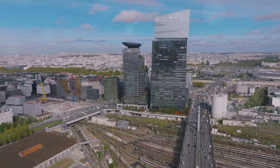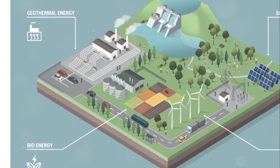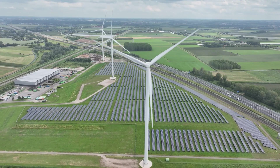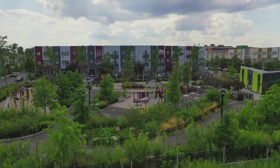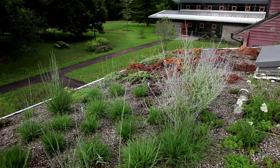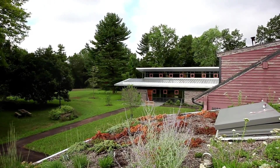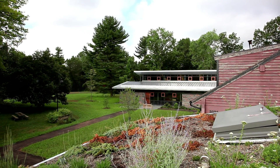Sustainable architecture will play a pivotal role in combating the greatest challenge of our time: climate change. By integrating renewable energy sources, maximizing energy efficiency, and utilizing sustainable materials, we are not just designing buildings, but fostering healthier, more resilient communities. As we look to the future, the importance of sustainable architecture in shaping our world cannot be overstated. It is an expression of our environmental stewardship, a reflection of our values, and a testament to our ingenuity. Remember, every structure we build is a testament to our commitment to the environment and a step towards a sustainable future.